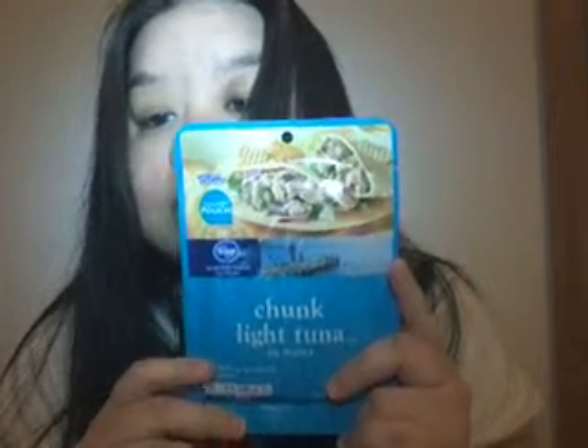So I got this — Coca-Cola Cherry. Then I got one of these Kroger One Brand Chunk Light Tuna in Water.